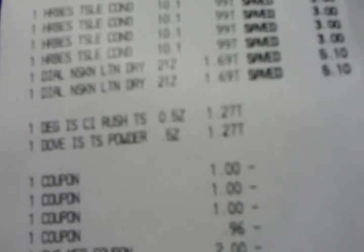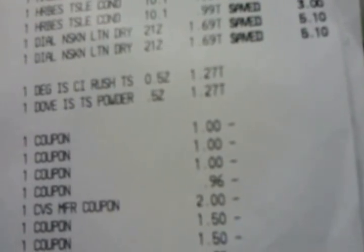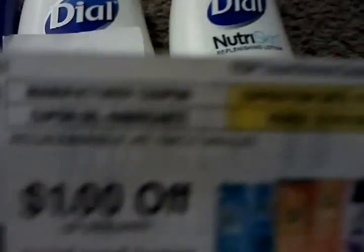I'm gonna tell you about the transaction and then about the coupons. I bought four of the Herbal Essences at 99 cents each, two of the Dial lotions at $1.69 each, and two Degree deodorants — one for men and one for women. Then I had three or four coupons that I used.